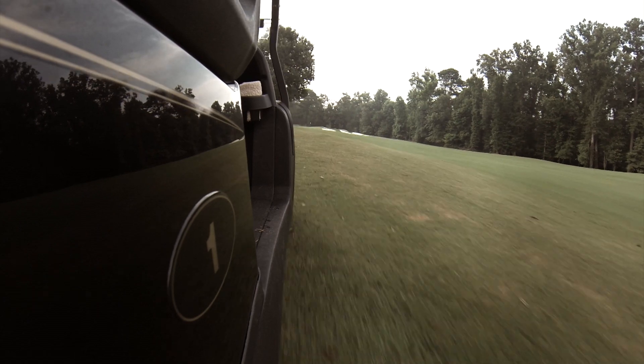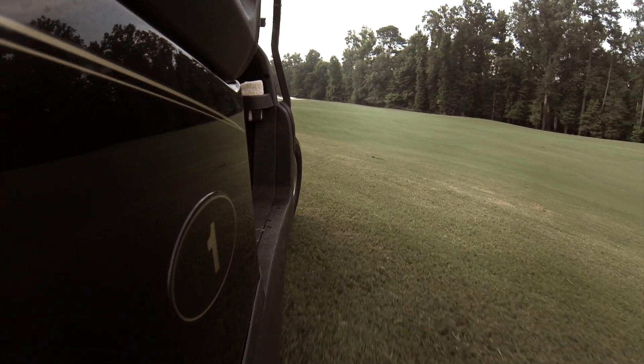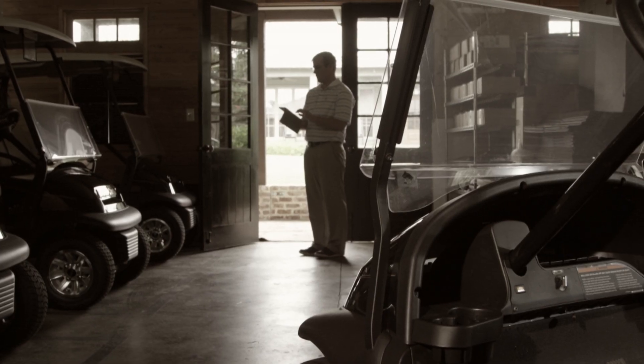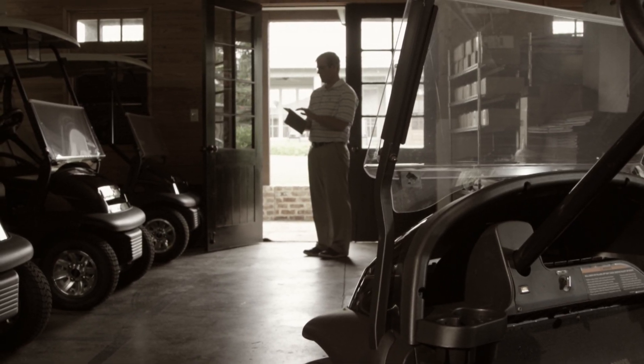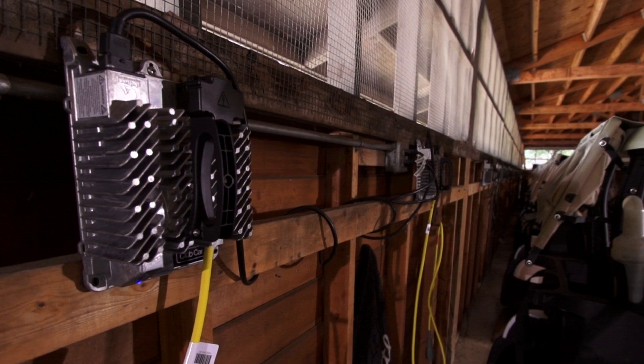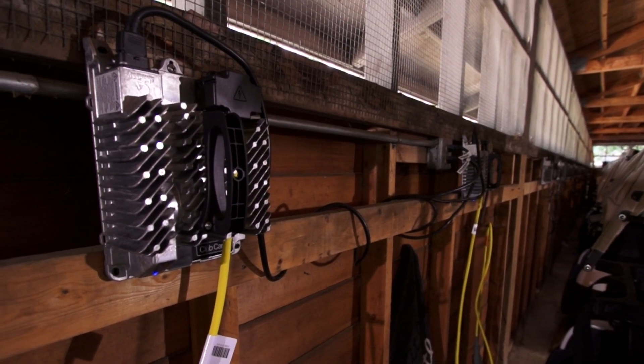Nothing ruins a golfer's day faster than a golf car that loses its charge before the end of the round. And few things frustrate a course operator more than a golf car that sits in the cart barn all day because it wasn't properly charged. ARIC, Club Car's new electrical charging system, is designed to make sure those things never happen again.